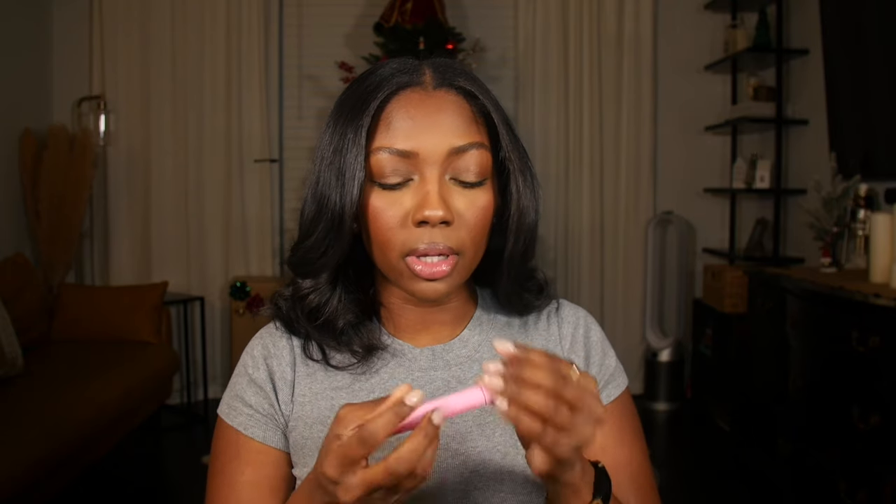Low-key, I wasn't believing the hype before on this Rhode lip treatment, but then they sent me this one — their peptide lip tint, which is limited edition so you can't get this one, but I'll definitely try the other ones. Now, these products are specific for relaxed hair. There are other products like my Hask tea tree shampoo that work for anybody, but these are things I think specifically people with relaxed hair will benefit from.